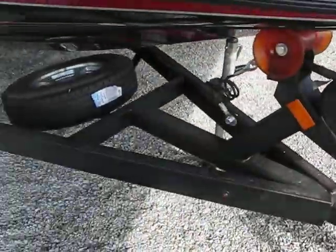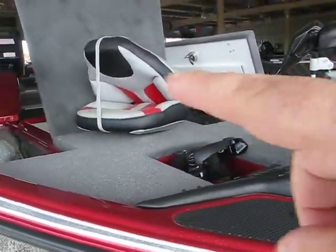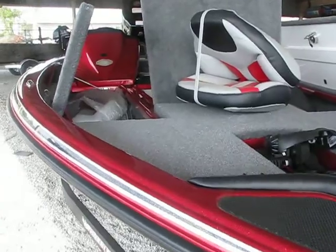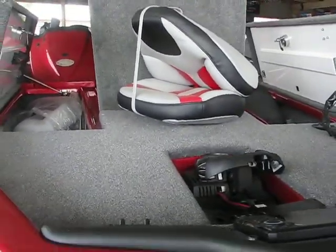Great trailer — awesomely made trailer. That seat actually goes in the rear. We do have what some people call a bicycle seat or lean seat that goes right there on the front deck.